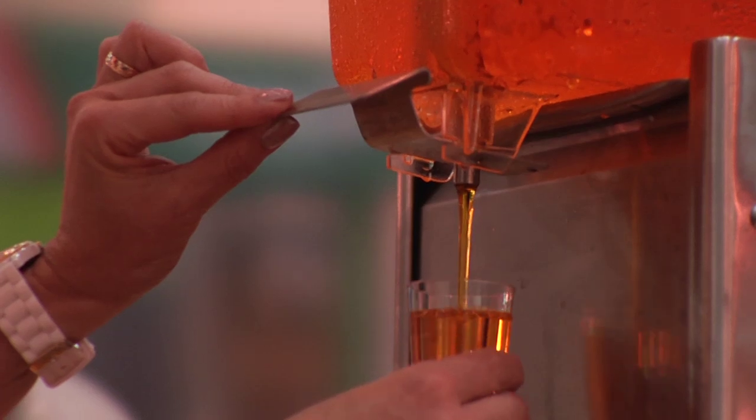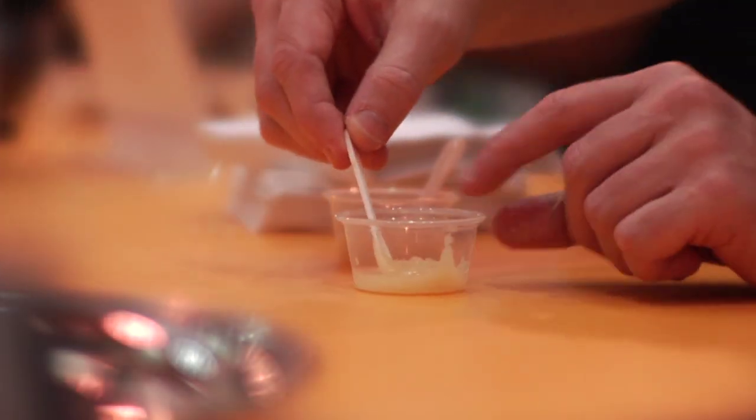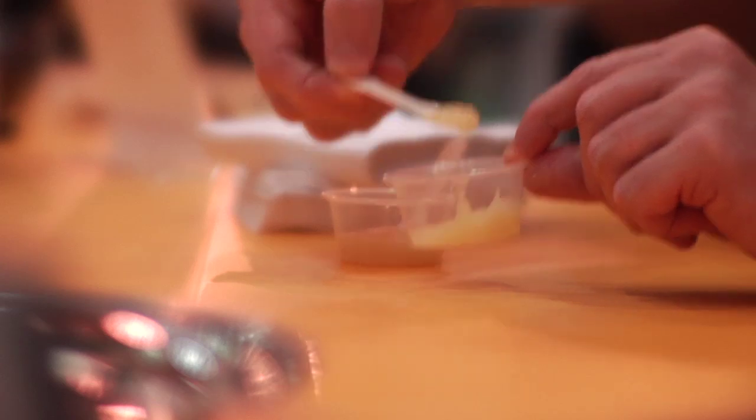We also have a flavored water beverage that we are introducing here at the show. We have a mint that is using our Enlighten that again cuts the sugar and calories. We also are featuring an applesauce targeted toward kids and adults that is reducing the sugar or calories.